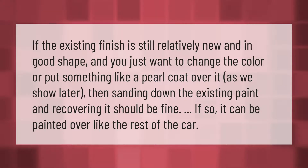If the existing finish is still relatively new and in good shape and you just want to change the color or put something like a pearl coat over it, then sanding down the existing paint and recovering it should be fine. If so, it can be painted over like the rest of the car.